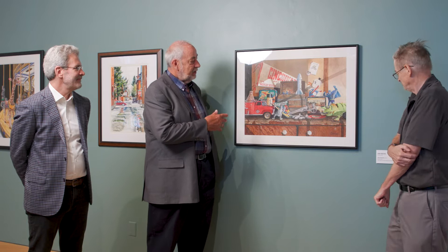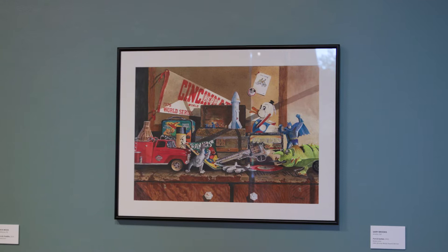To give you an idea of the technique, I would call this an autobiographical still life — a collection of basically toys, banners, and things that I've collected since the day after my dad died in 1965.